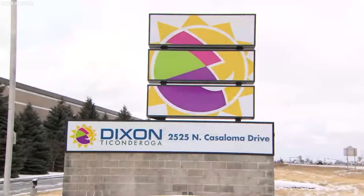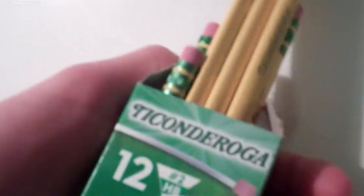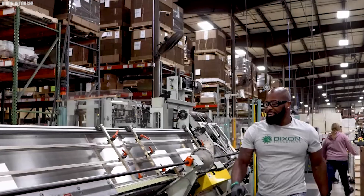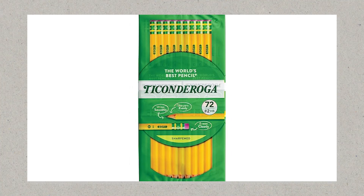Dixon Ticonderoga. The Dixon Ticonderoga Company, headquartered in Heathrow, Florida, is a well-known American manufacturer of office and art supplies. Now a subsidiary of the Italian firm F.I.L.A. Spie, the company is best recognized for its iconic product, the Ticonderoga Pencil — a yellow No. 2 HB pencil adorned with a distinctive green and yellow metal band.